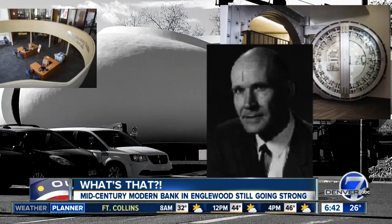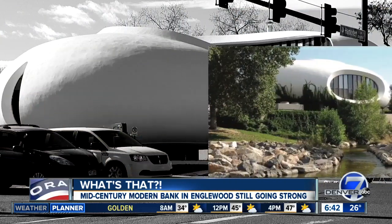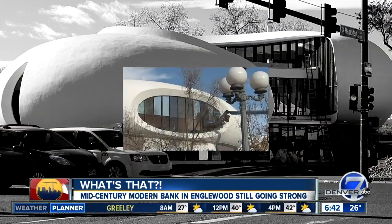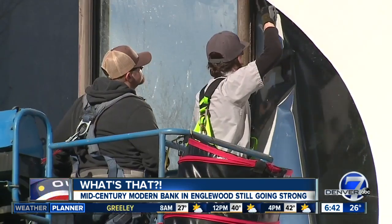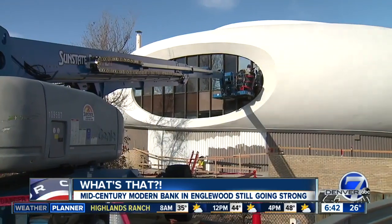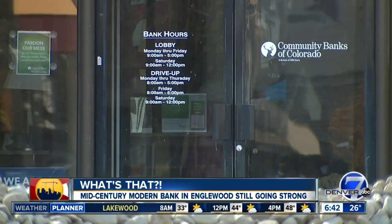Designed by famed architect Charles Deaton, this has been a community landmark for a long time. In 2016, the bank was added to the National Register of Historic Places. And most recently, although it appeared to be under construction, it just received a fresh coat of paint and is still open for business.